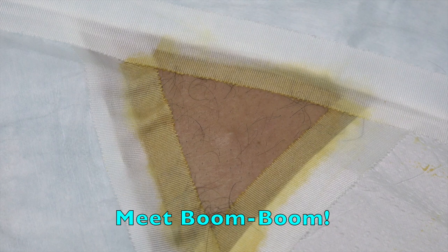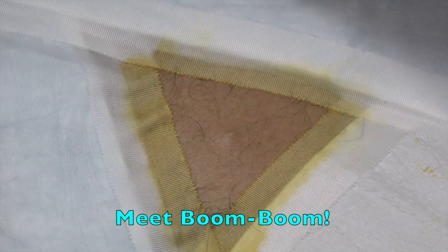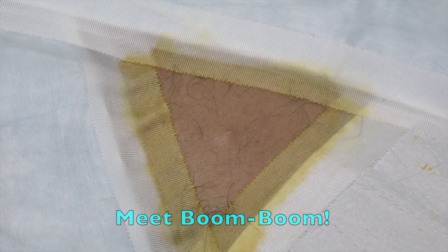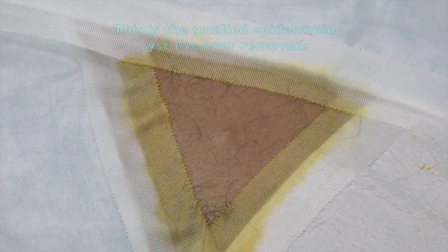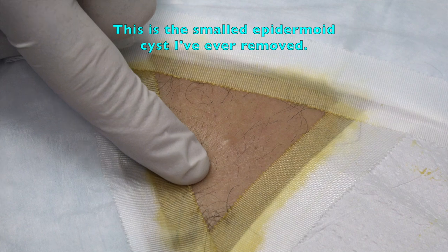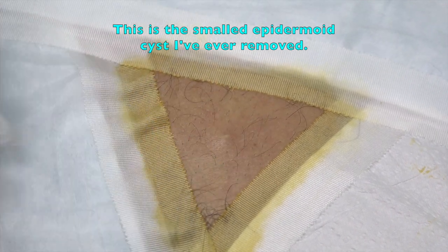We're rolling. This is a very small one - in fact, I would say it's one of the smallest cysts I've ever seen. How long have you had this little spot back here? About eight years. You're okay if we video your procedure for YouTube and the whole internet to see? Yeah, the whole world. All right, this my friends is a very small epidermoid cyst.